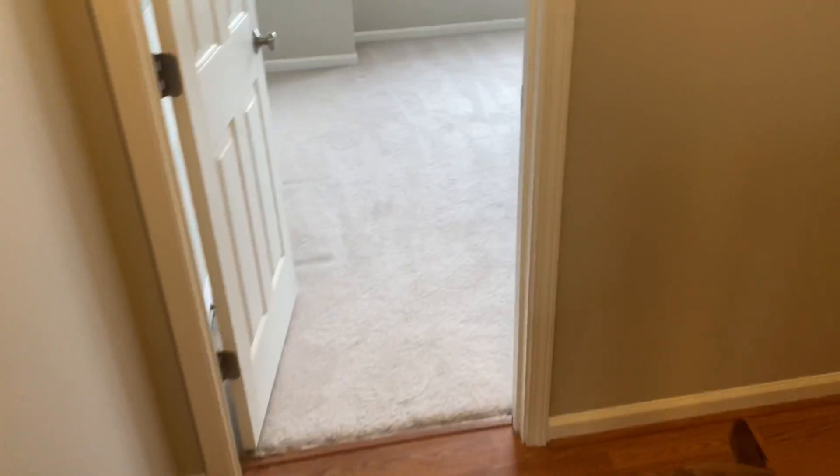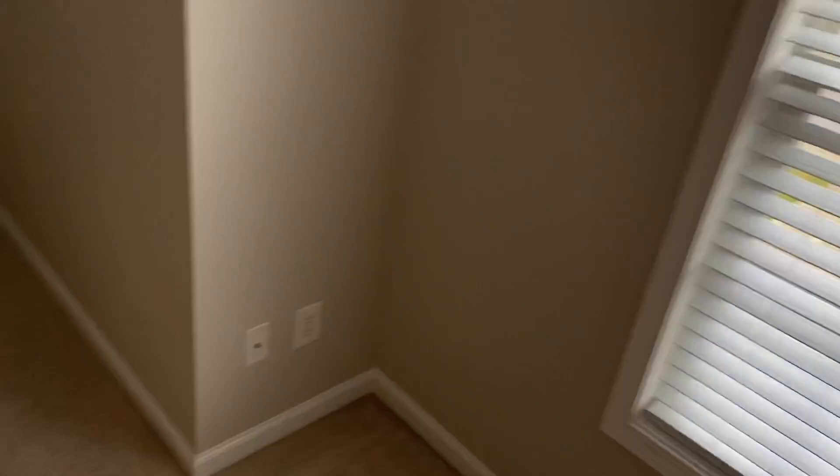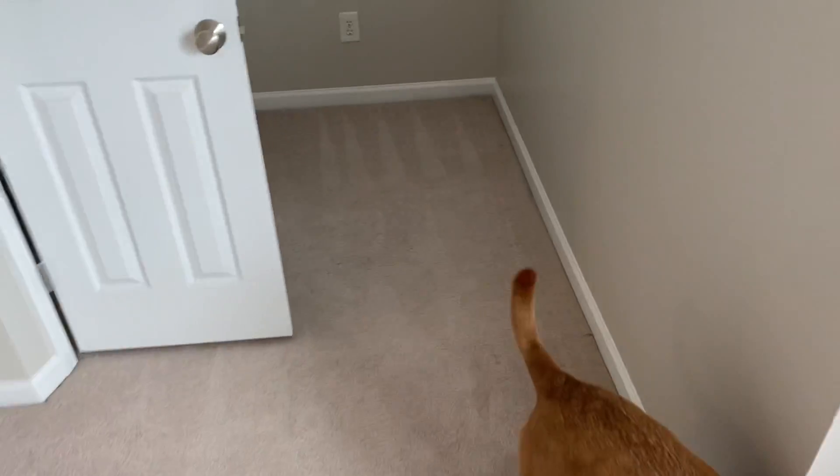Now we'll move on to the guest bedroom, which is where your mom will sleep and any other guests we have. It's a good size — probably as big if not bigger than my bedroom at the Tucson house. This one has a view out front of the neighborhood, a nice space on the side, and a good size closet. A queen bed will fit well in here without a problem.